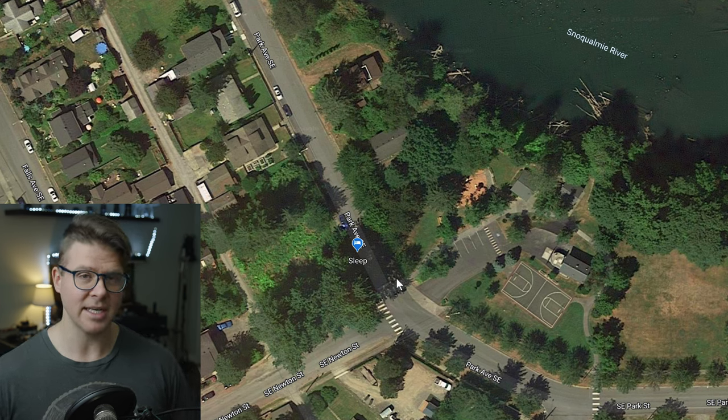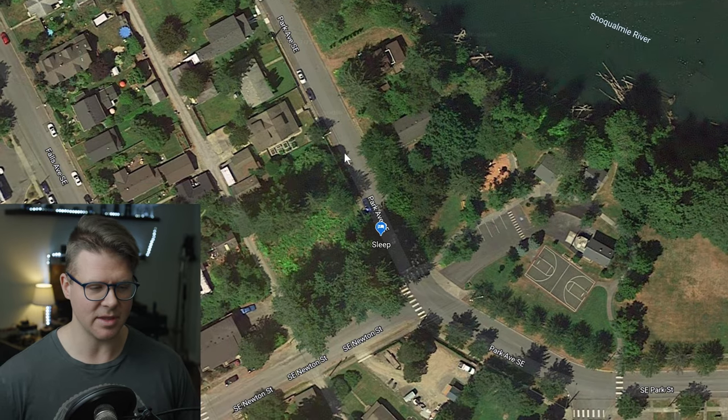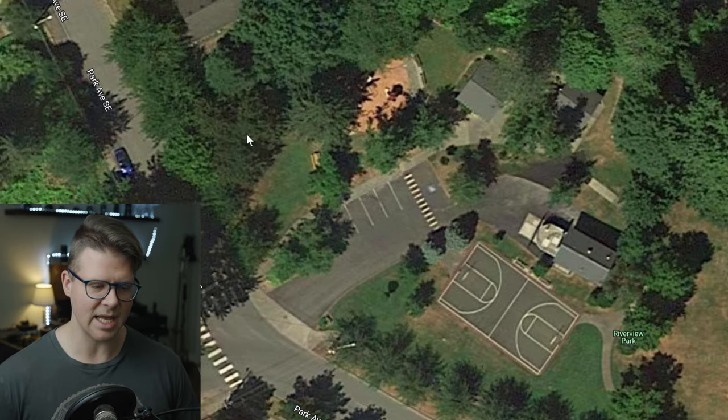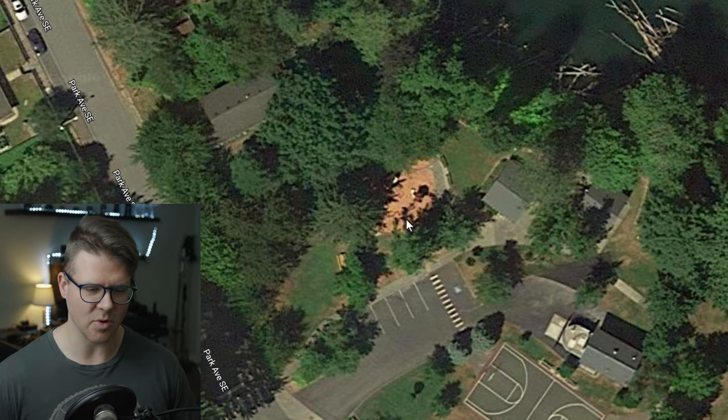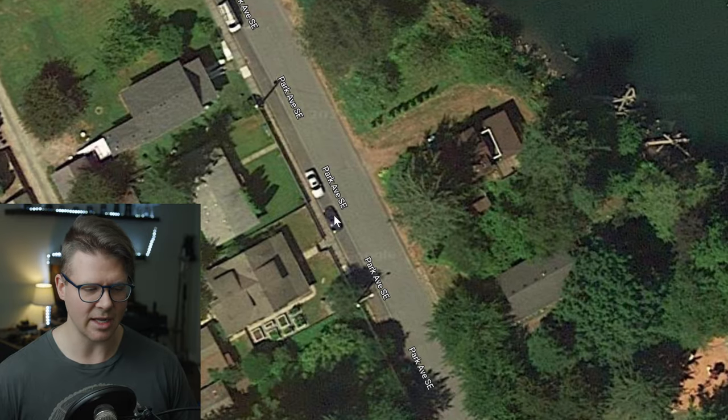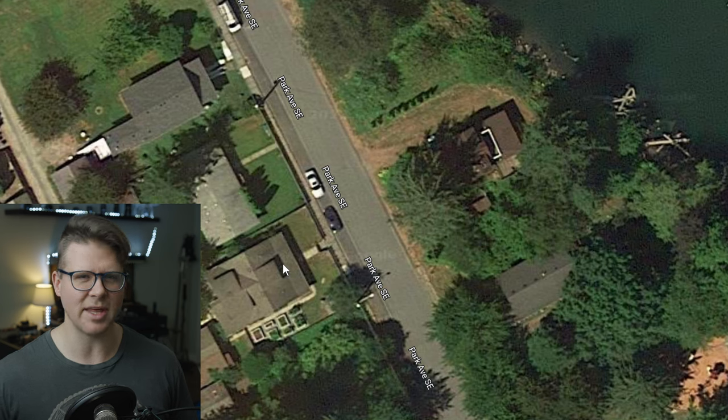Search for parks, because parks always have bathrooms. Then you can check: does it have water? Does it have a plug? These are the main things you want for van life. One thing you don't want to do is park right in front of someone's house, because people are psychological about that — they'll think you're stalking them or going to mug them.